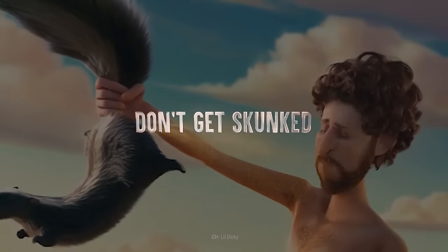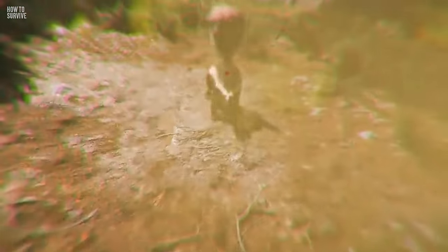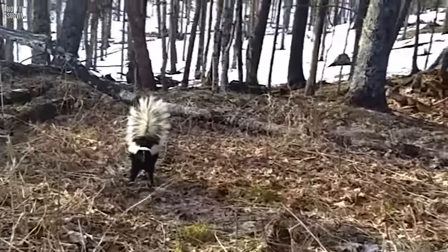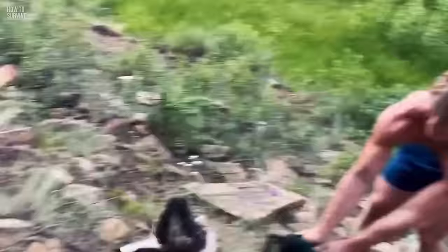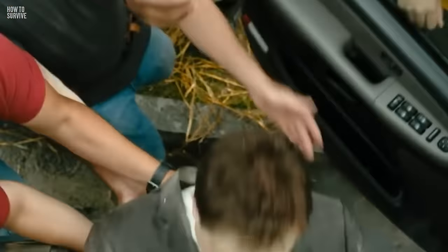Step 2: Don't get skunked. Skunks can spray you multiple times, but before you wind up on the wrong end of this animal, you'll at least have some warning signs. When a skunk is agitated and unhappy with your presence, it'll let you know by stomping its feet. Then it'll turn around and raise its tail. If you still haven't read the room, the animal will look over its shoulder and hiss at you. That's your last chance to back up before you get skunked.